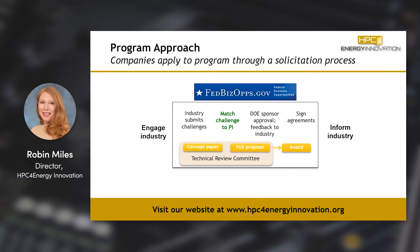Then we review the proposal, and the DOE sponsor looks over the proposals which have been reviewed by the Technical Review Committee and decides which ones to fund.